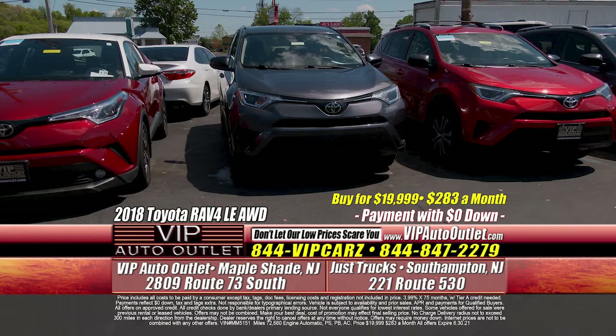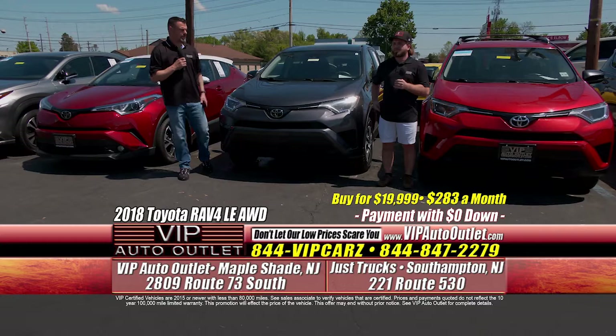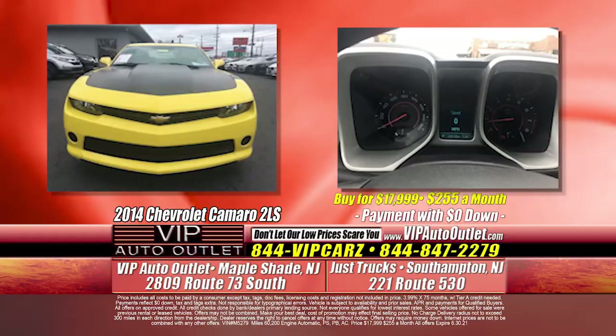Here's a 2018 Toyota RAV4 LE. Another all-wheel drive, another one owner, only 72,000 miles — $283 per month. You're driving a beautiful Toyota RAV4.